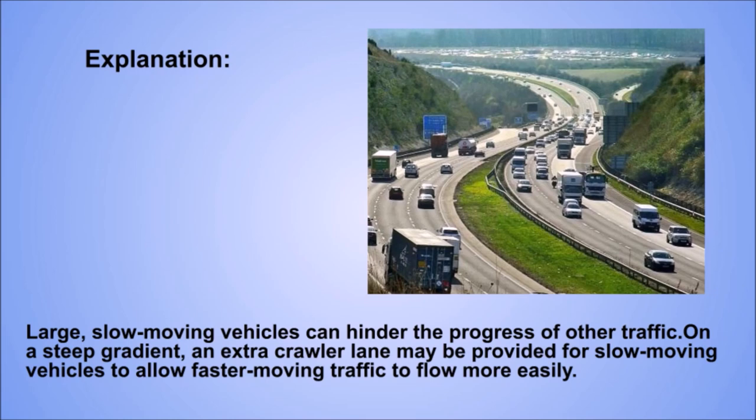Explanation. Large slow-moving vehicles can hinder the progress of other traffic. On a steep gradient, an extra crawler lane may be provided for slow-moving vehicles to allow faster-moving traffic to flow more easily.